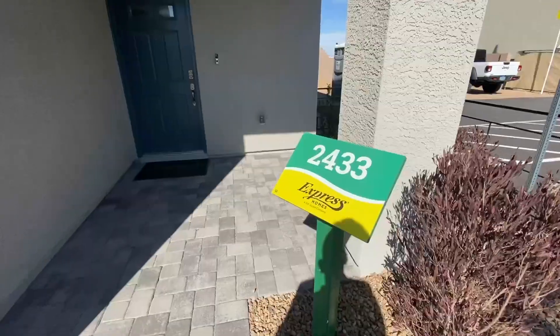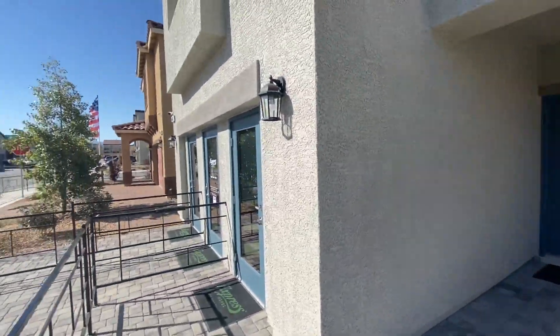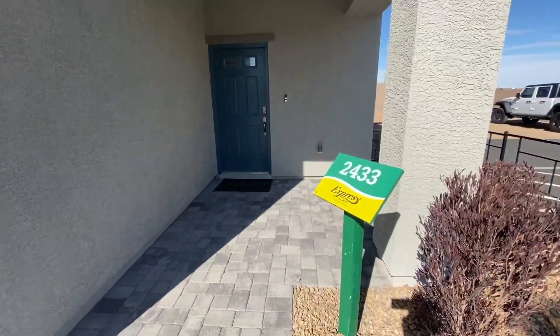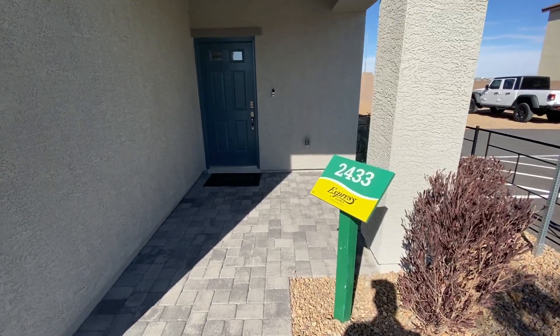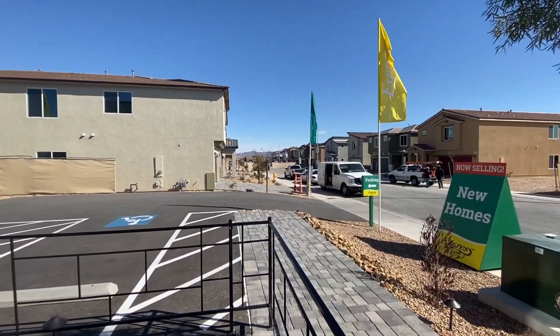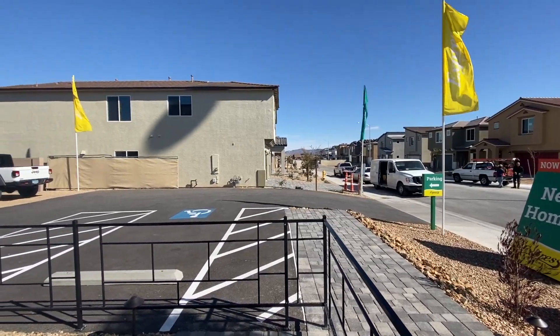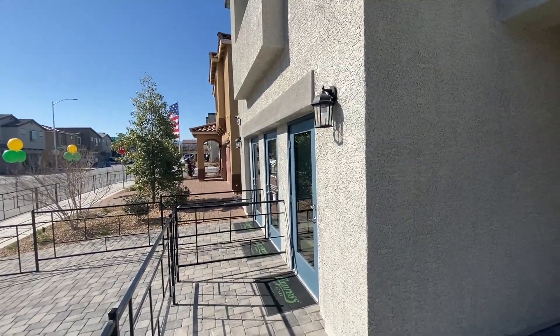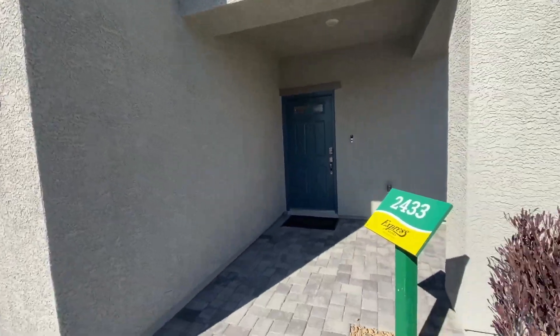We are here at Spectrum Falls by DR Horton Express Home community. We're going to be taking a look at the 2433 — this is one of the two models. The 2988 is going to be the other one, just a little bit bigger. There is one quick move-in home available on lot 26, I'll take a quick view of that in just a moment, but for now we're going to take a look at the model.